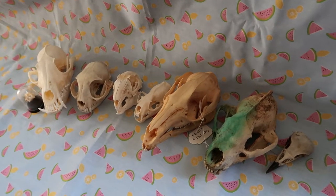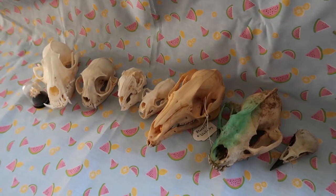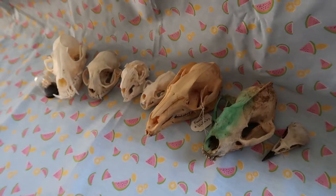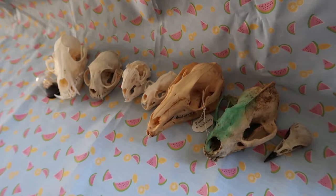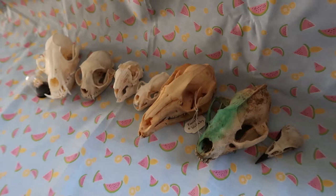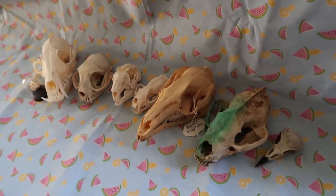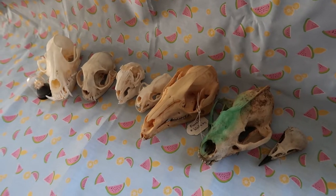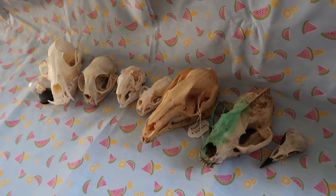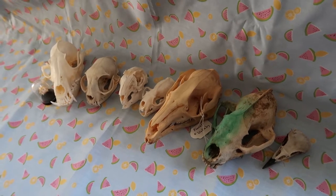None of these animals have been killed for the purpose of taxidermy. Everything is legally obtained. Bird parts are not illegal to own in the UK — I know they are in America, there are laws, look into it if you live there. Everything is ethically sourced. If you have any questions, feel free to leave them in the comments and I'll happily answer them. Please don't leave any rude comments, and let's get on with the video!